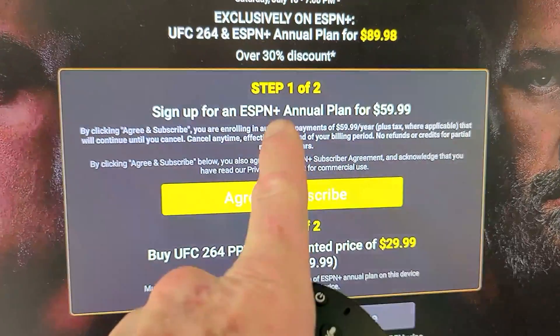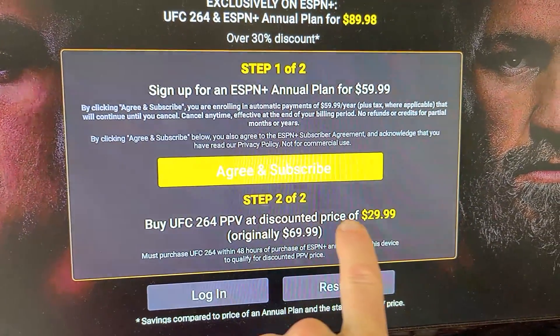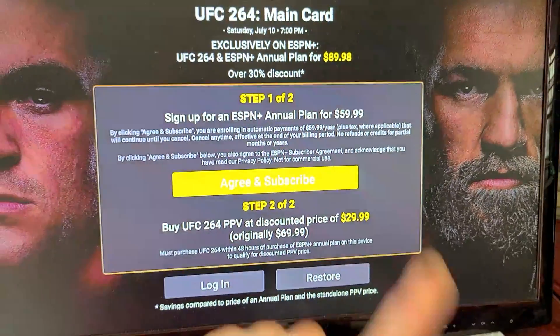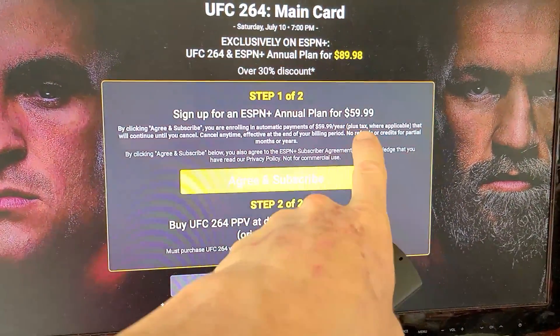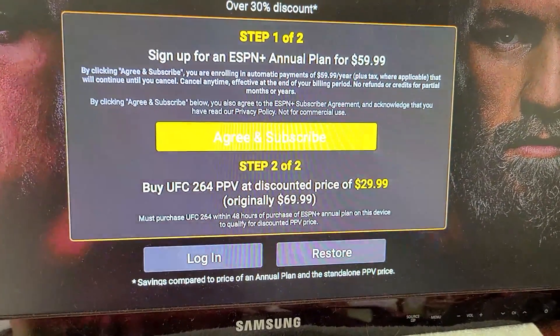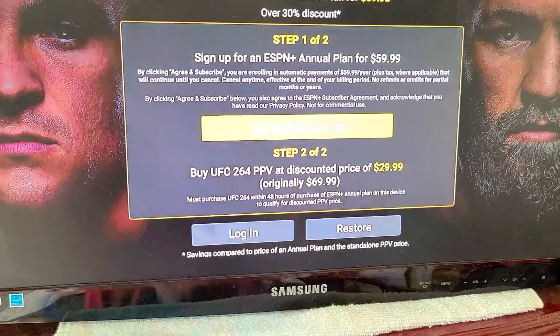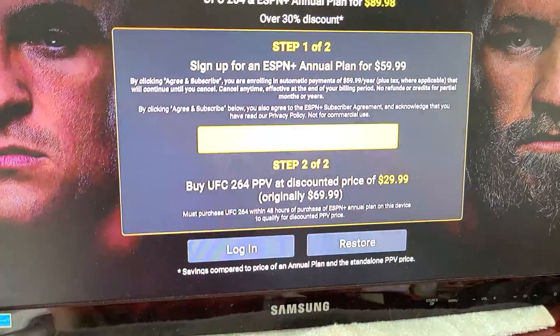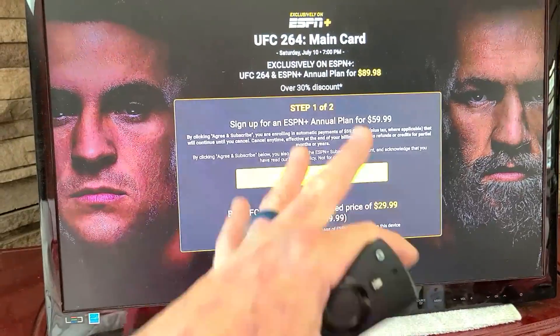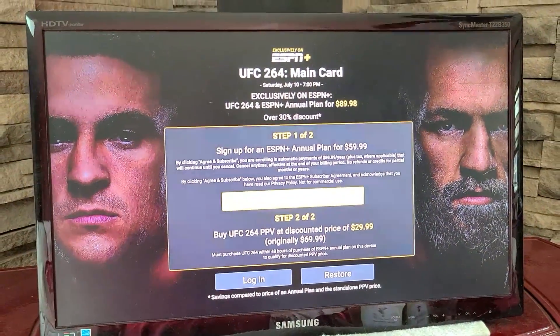Step one: sign up for ESPN+, you're going to agree and subscribe. Step two: at a discounted price of $29.99 — sign up for their annual plan and the fight will only be $29.99 after that. If you already have ESPN, you would log in right here and purchase the fight that way — it would be $69.99. Once you have that information logged in, you are good to go watching the fight.